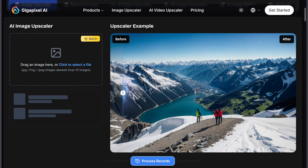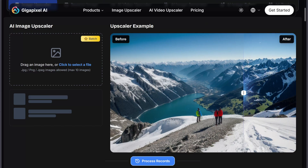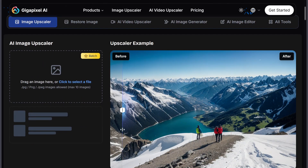Hey everyone, welcome back. Today we're comparing two powerful AI upscalers, Topaz Gigapixel AI and Magnific AI. Both are great tools, but they serve different needs. So let's break it down.